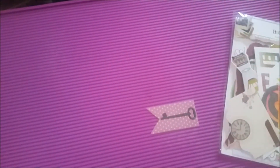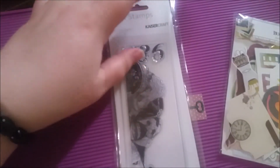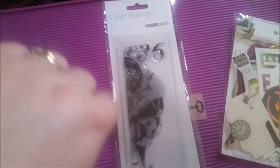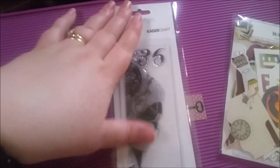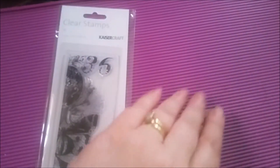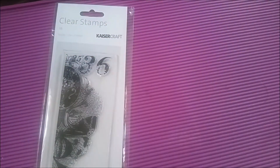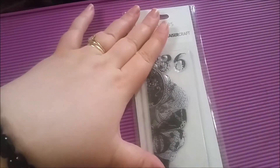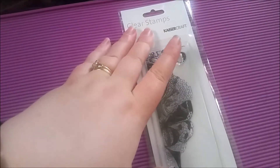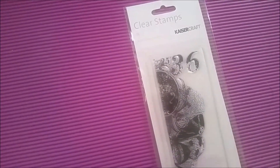And next up I got a clear stamp from Kaiser Craft. This is like a little edging stamp - there's a number 36 in it, some text and a butterfly. You can see the glitter effect on that one. So I've got this stamp - I've not really been doing a lot of stamping, trying to get into it, but I really loved that. I was looking for kind of vintagey, grungy things.